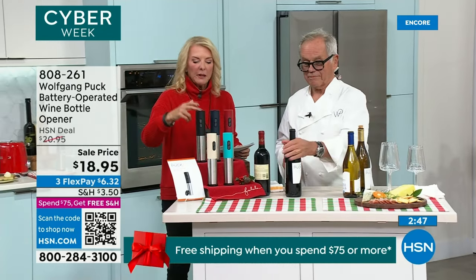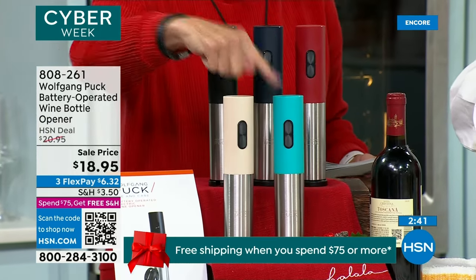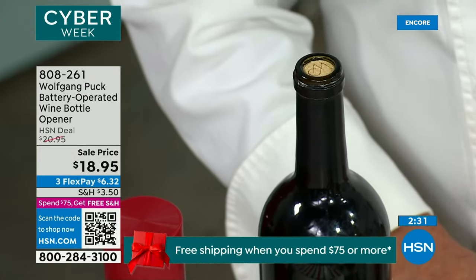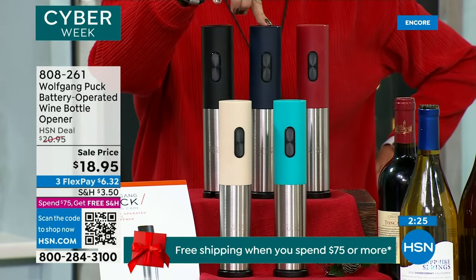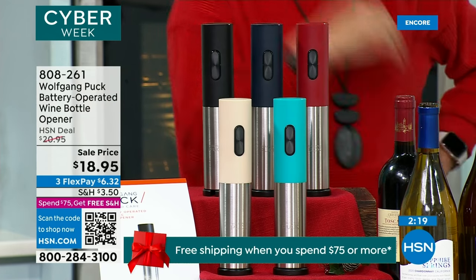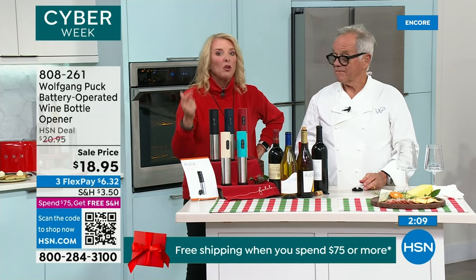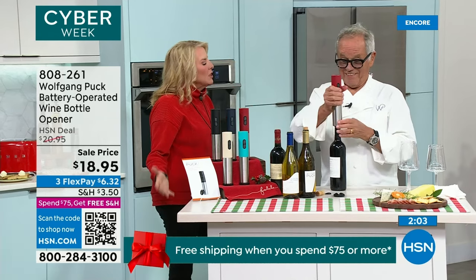We've got color choices: the black, midnight navy, which is the midnight blue; then the red; turquoise; and champagne. The midnight blue is the most limited — we have 700 for the entire day. I don't worry about who I'm giving it to, because everybody can use all of these things. I stock up, because the deals are so darn good — we're under $19 for this. This is how we open our wine. I won't even do it the old-fashioned way because it's useless. All you have to do is hold the bottle with two fingers and push the button on the bottom.